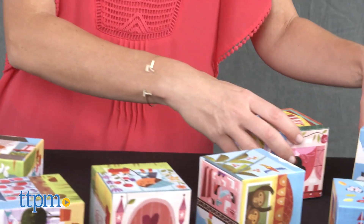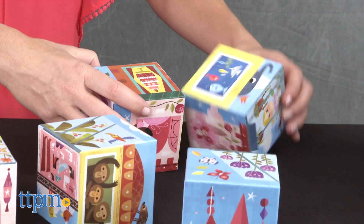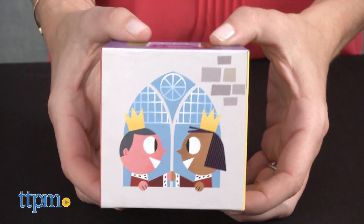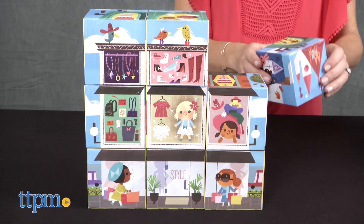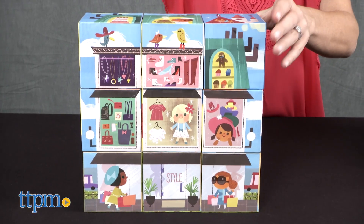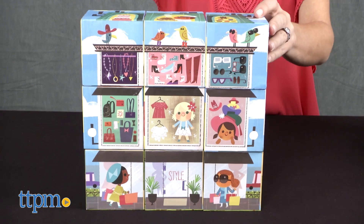Each set includes nine three-and-a-half-inch blocks made of heavy-duty cardboard. Each block has six illustrated images, one on each side, which make up one part of a building. Part construction toy, part puzzle, preschoolers can put together one of the six basic buildings or build their own creations.